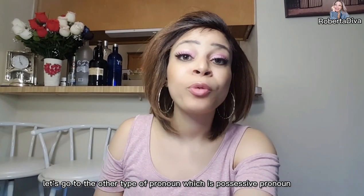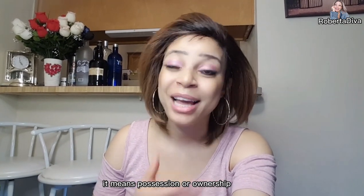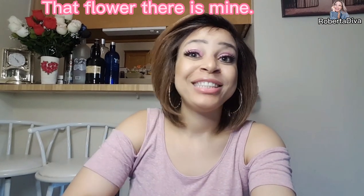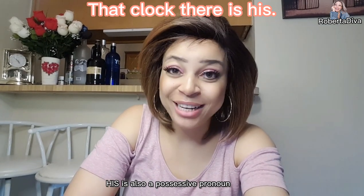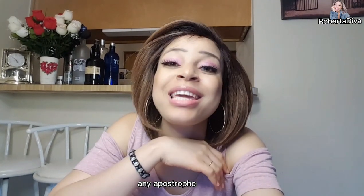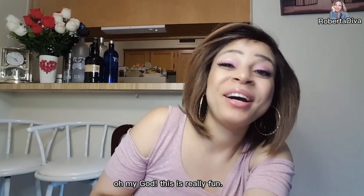Let's go to possessive pronoun — it just explains itself; it means possession, ownership. For example: 'That flower there is mine' — 'mine' is a possessive pronoun. 'That clock there is his' — 'his' is also a possessive pronoun. Also remember that a possessive pronoun does not contain any apostrophe.